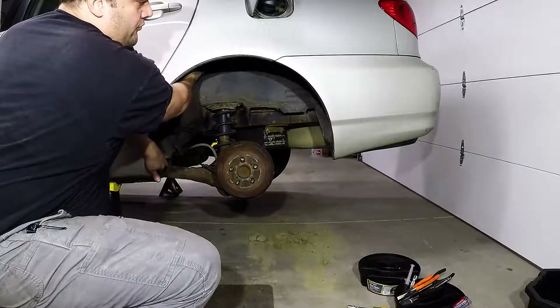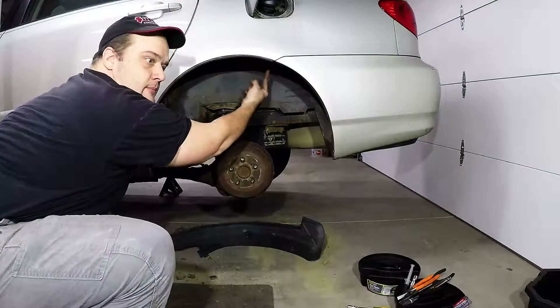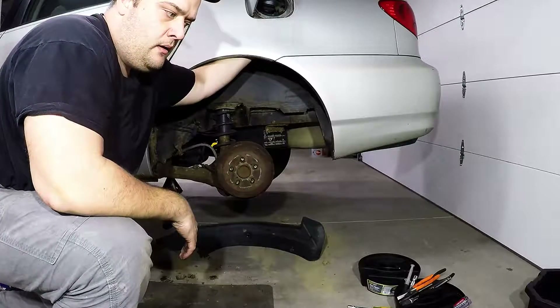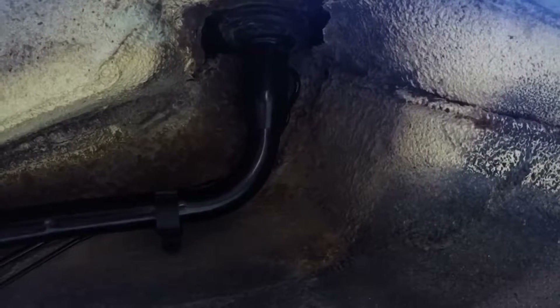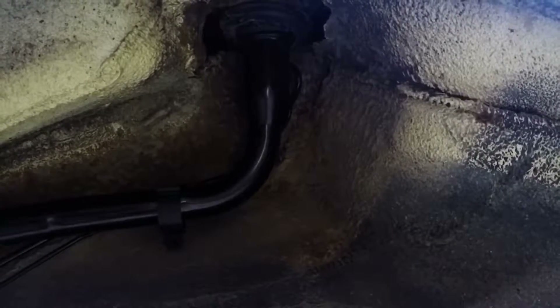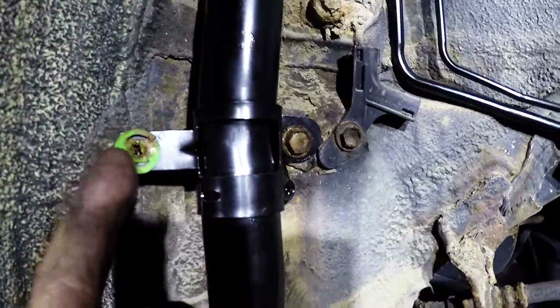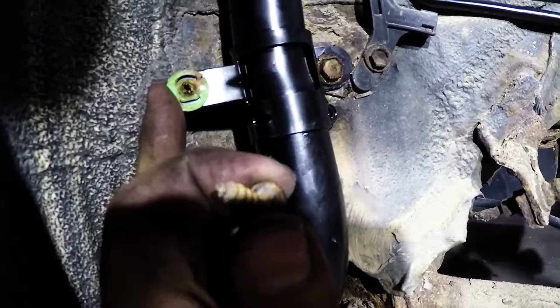To replace the filler neck, I remove the bolts that hold the wheel well plastic shield on — the filler neck is right here. Undo the fasteners holding it on, then pull the fill neck out and disconnect the rubber from the hard lines, and install the new filler neck in its place. Here's the new filler neck installed — it just sits in that rubber collar on each of the wheel well mounting points. The new filler neck did not come with these inserts; the coarse thread screws go into these green inserts, so I took them off the old filler neck so I can reattach the wheel well cover.